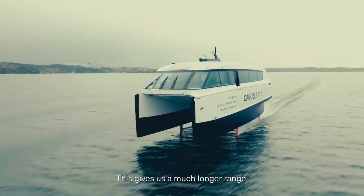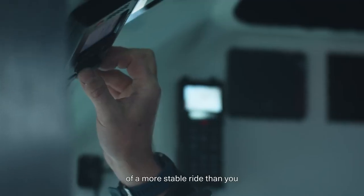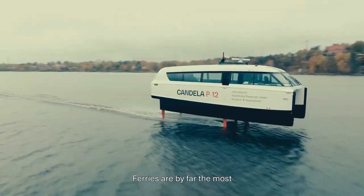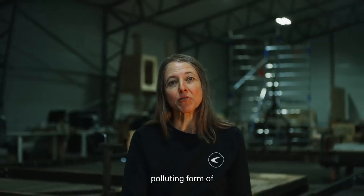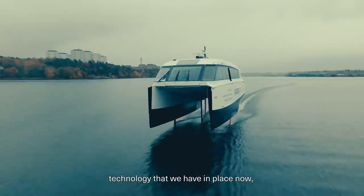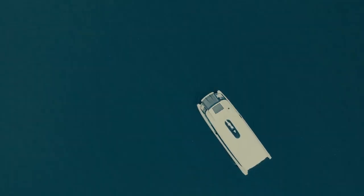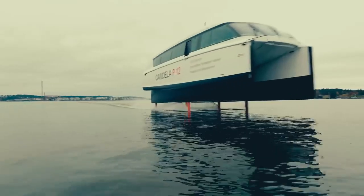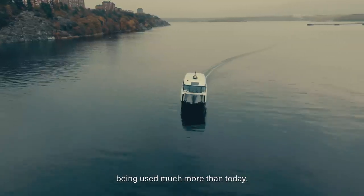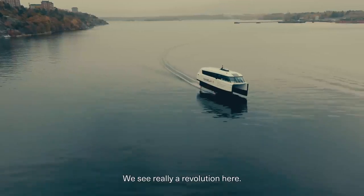This gives us a much longer range from a reasonably sized battery, in addition to the benefits of a more stable ride than you would get in a traditional boat. Ferries are by far the most polluting form of transportation there is, but we can change that with the type of technology we have in place now with the P-12. Our vision is that you're going to see waterways being used much more than today — we see a real revolution here.